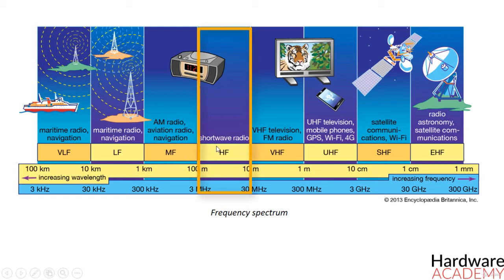The high frequency band is used by international shortwave broadcasting stations, aviation communication, government time stations, weather stations, and citizens band services. Common uses for radio waves in the very high frequency band are FM radio broadcasting and television broadcasting.